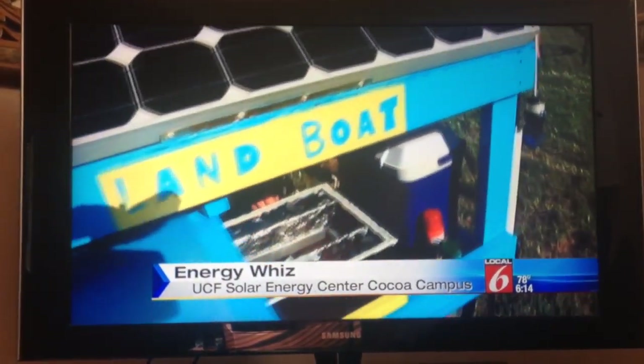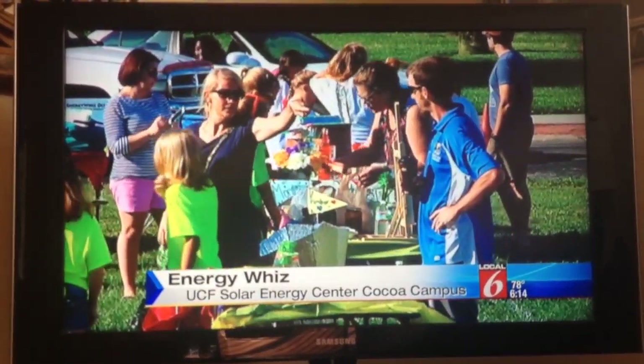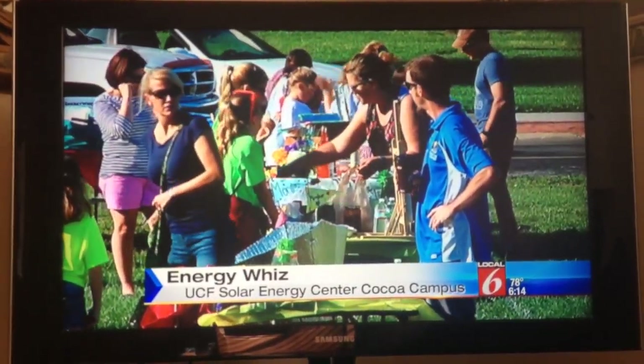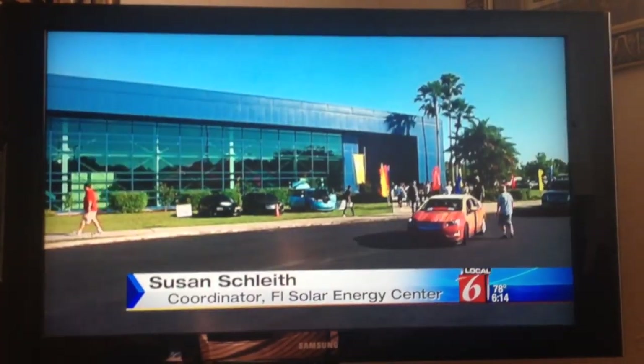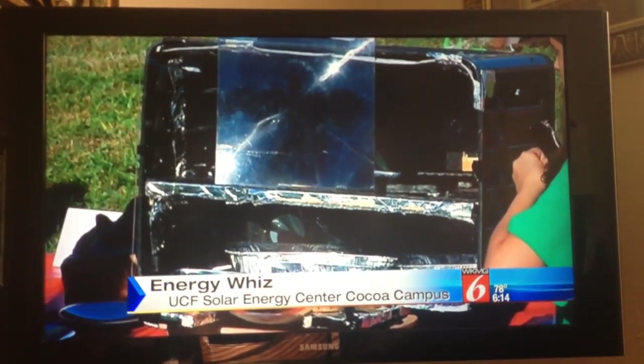Students from all over Florida showed off their inventions in the 13th Annual Energy Whiz, a friendly competition that promotes solar and renewable energy. This is where the future is. The jobs are going to be in the energy field, and these students need to have those skills, and this helps.